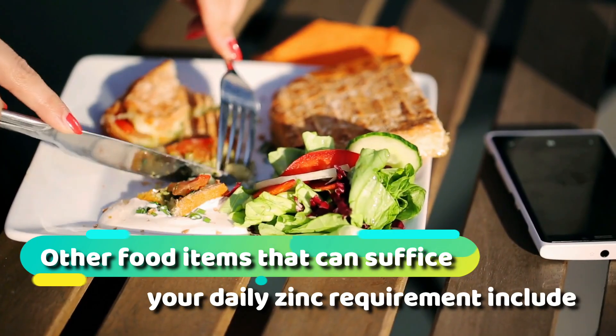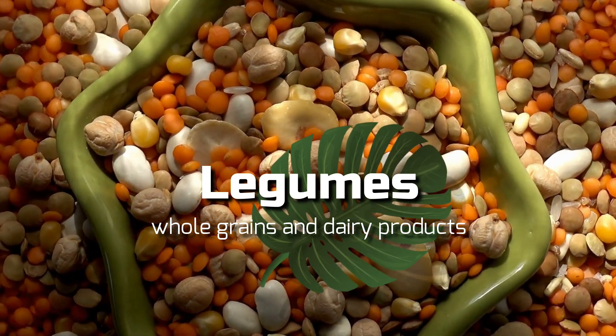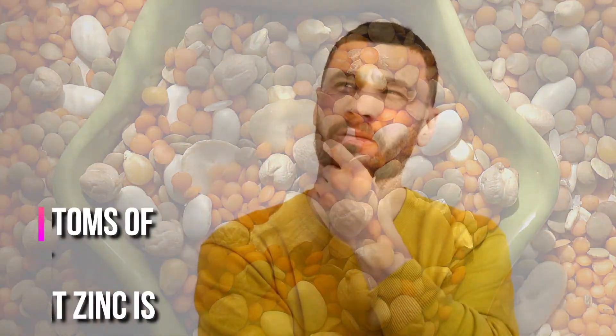Other food items that can suffice your daily zinc requirement include legumes, whole grains, and dairy products.